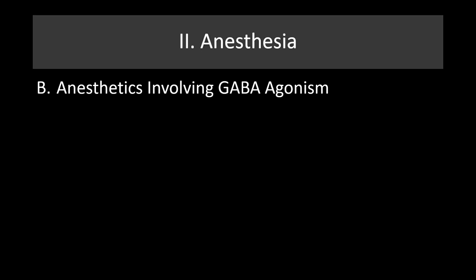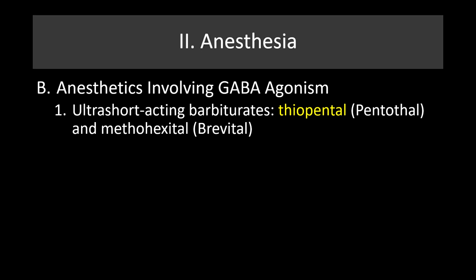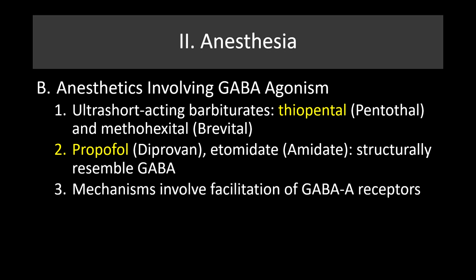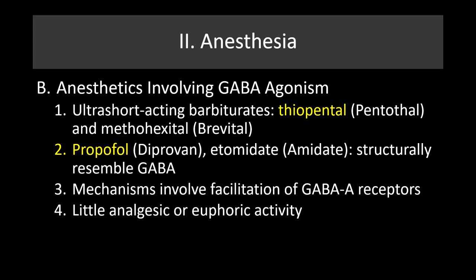Anesthetics involving significant GABA agonism include the ultra-short-acting barbiturates thiopentol and brevitol. The drug used most often in surgery is propofol, which gained notoriety when Michael Jackson died. Propofol is structurally very similar to GABA and almost entirely mimics it, with the mechanism involving facilitation of GABA-A receptors. These drugs have very little analgesic or euphoric activity, so there's very little potential for abuse. Onset is immediate and quick-acting, with quick elimination — making it very effective for surgical use.